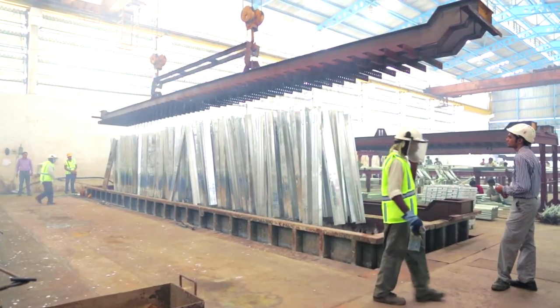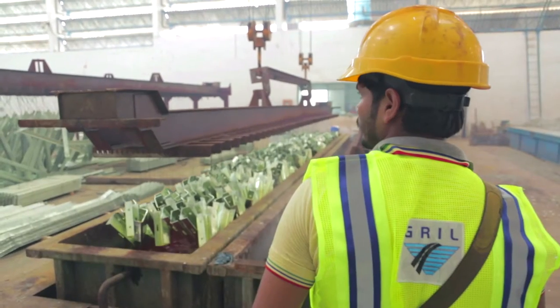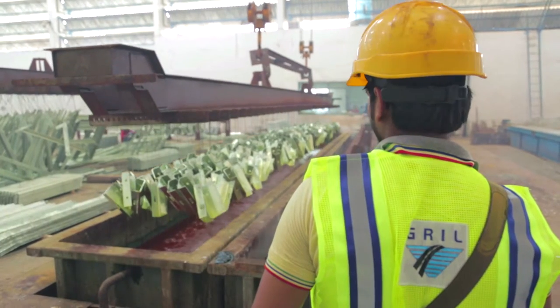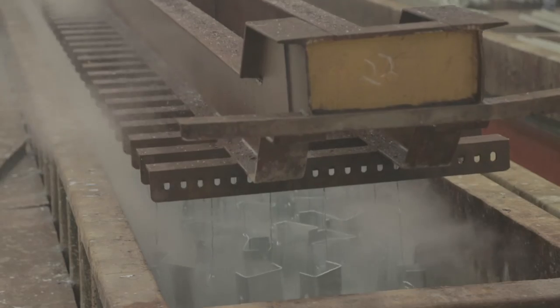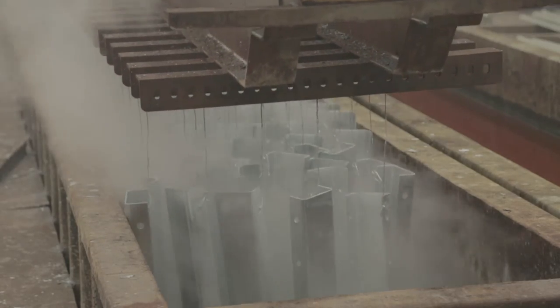We are supplying the material all over India as well as exporting the material to other countries. Our major clients are NHI, PWD, CPWD, DGSND, BRO, and all road private construction companies.